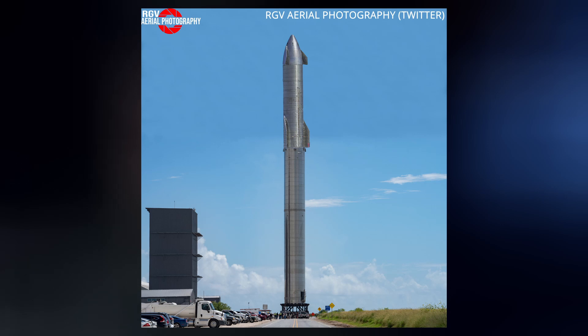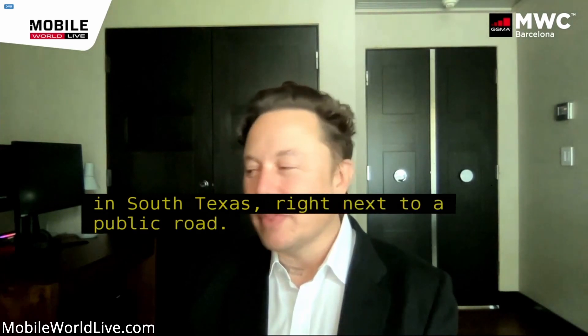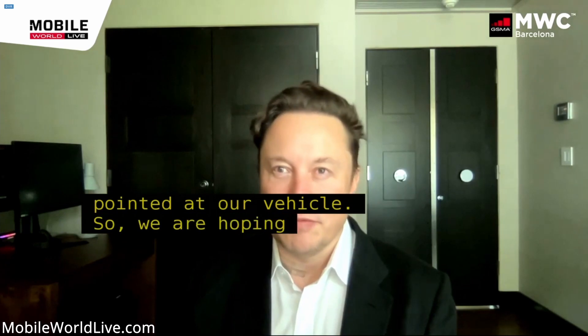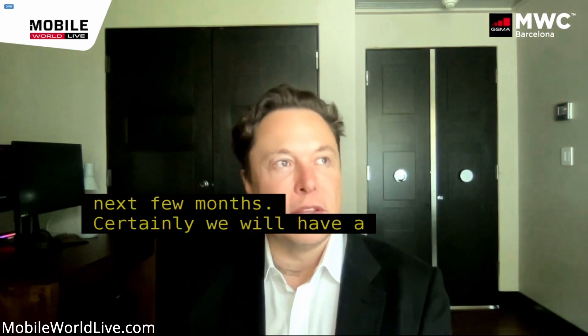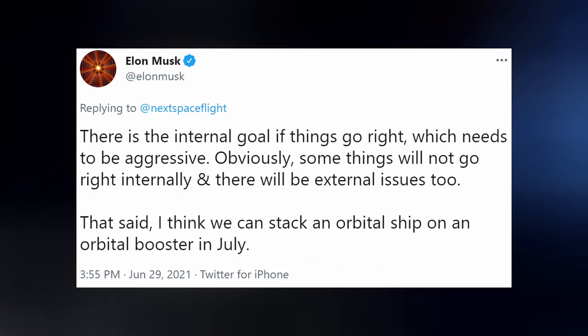As discussed last week, SpaceX is targeting July for the first orbital launch of a fully stacked Starship Super Heavy. But this week, during an interview with MWC, Elon hinted that July is far from certain, saying they're hoping to do the first orbital launch attempt in the next few months, with an orbital capable booster, ship, and overall launch site ready within the next month or so. He followed up with a tweet clarifying that July is more of an aspirational internal target: 'There is the internal goal if things go right, which needs to be aggressive. Obviously some things will not go right, and there will be external issues too. That said, I think we can stack an orbital ship on an orbital booster in July.'